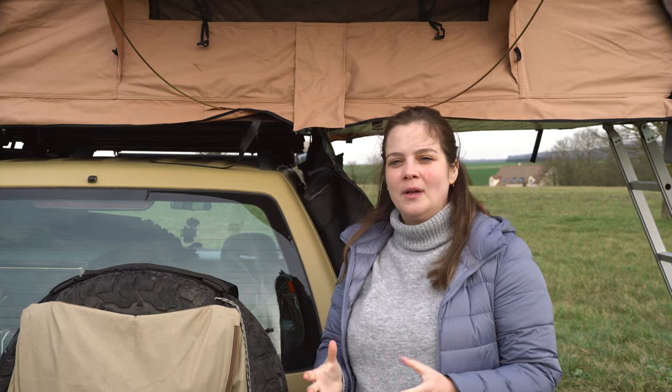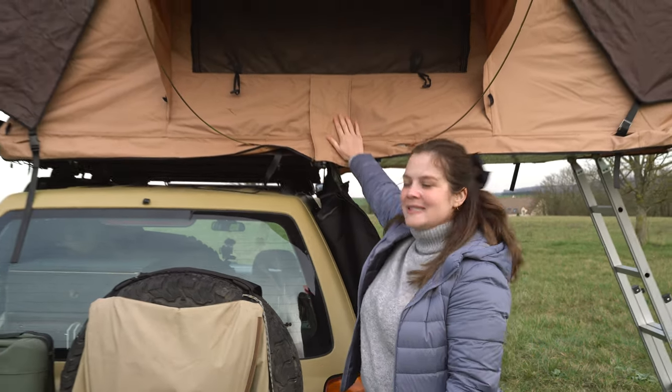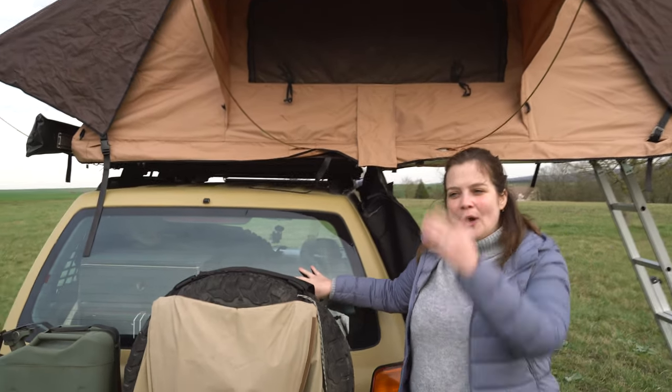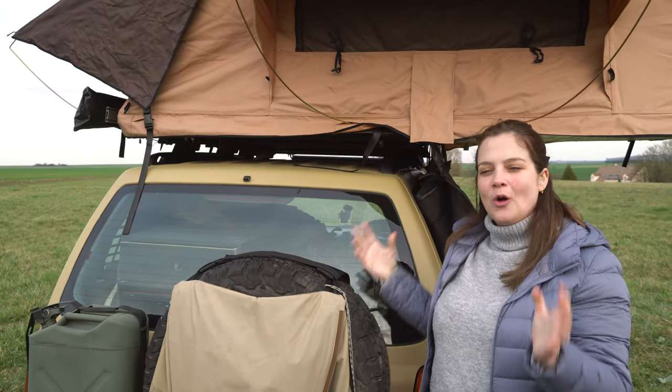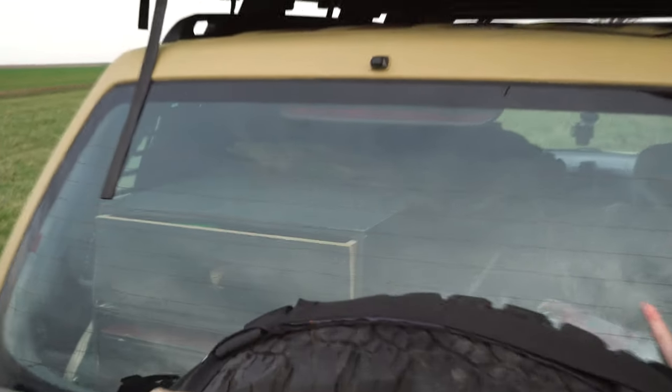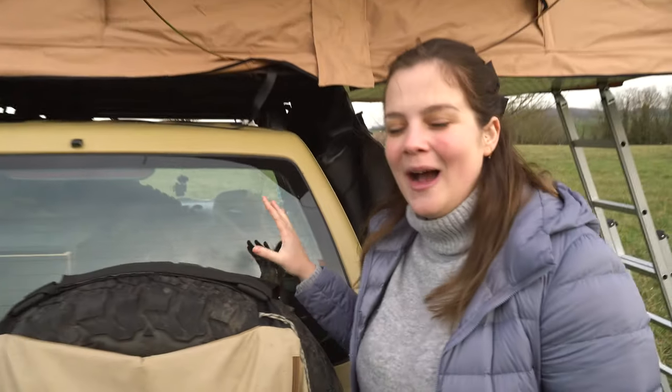Number three: it's practical! You sleep inside the tent and you don't have to sleep inside the car, so you have more space to sleep and also more space to bring things along with you. As you can see, we have so many things and we are very happy to have them with us.